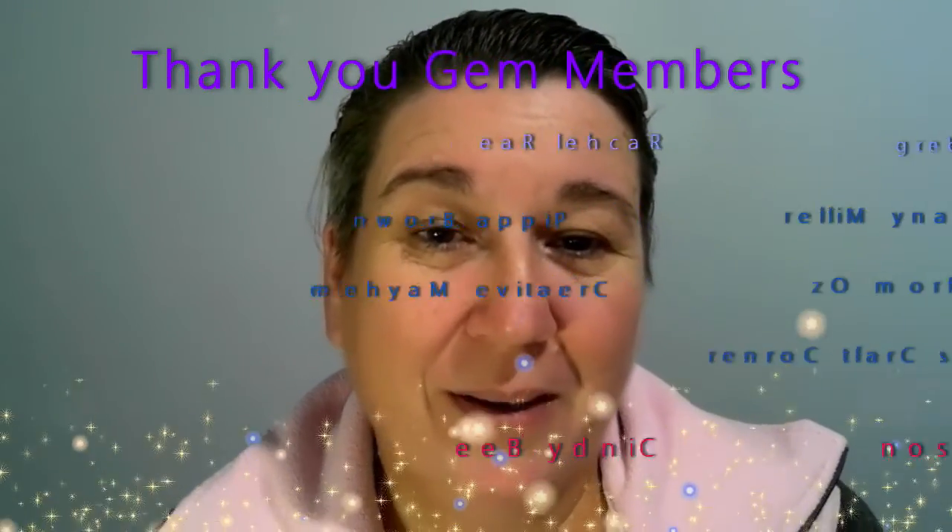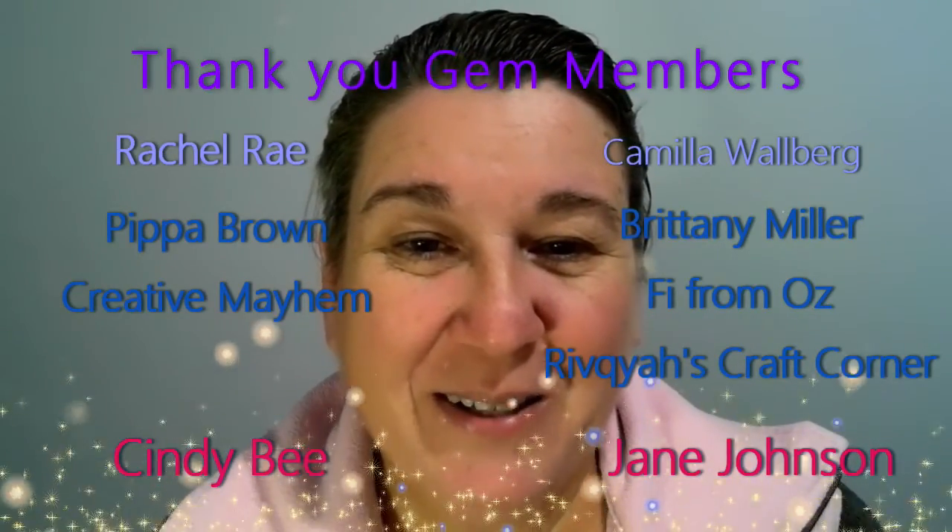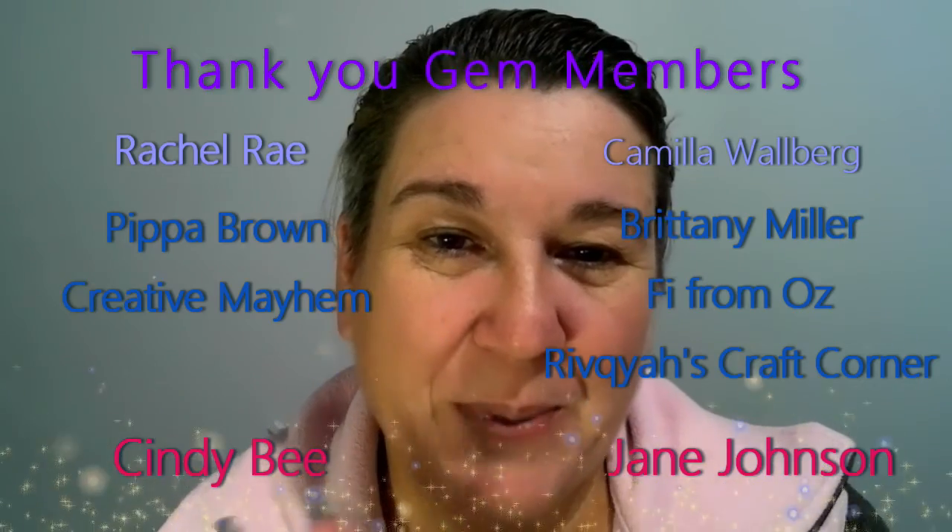If you become a member in November, at the end of November around about the first of December, I'll do a live draw for members only so you'll be able to see it. Come and join us and become an Amethyst, Sapphire, or Ruby. Thanks for that guys, bye for now.